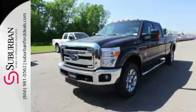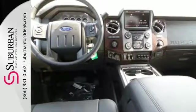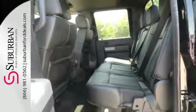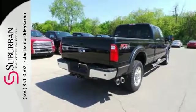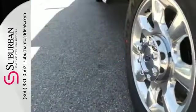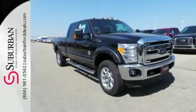From the Built Ford Tough frame to the Torque Shift Heavy Duty 6-Speed Select Shift Automatic Transmission, the Trailer Tow Package to the Pickup Box and Cargo Area Lights, the advanced AdvanceTrac with Roll Stability Control — this is a truck that handles whatever you throw at it, or more appropriately, whatever you hook up to it.